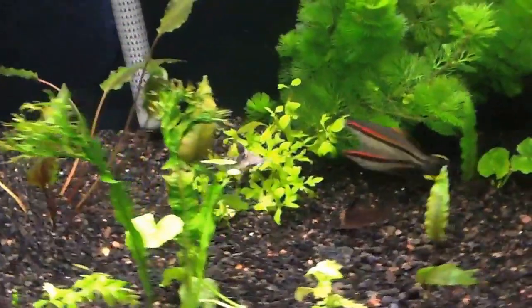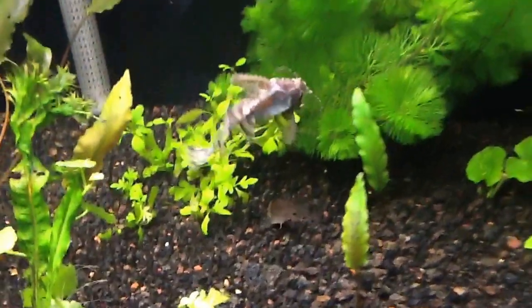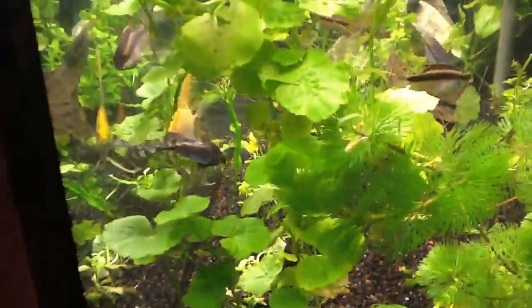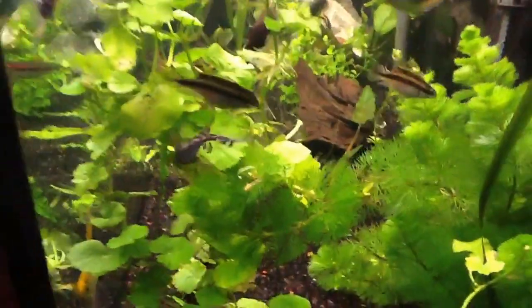There we go, I'll follow him, see where he's going. Say hello to a corydoras perhaps? All right, well, thanks for watching.